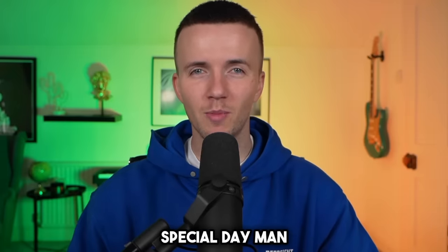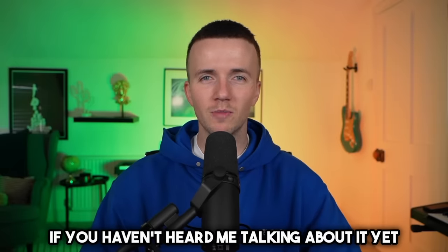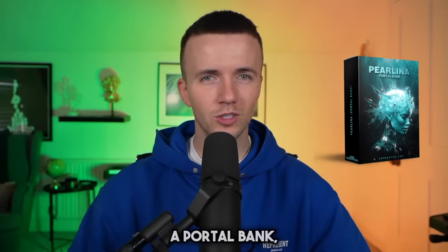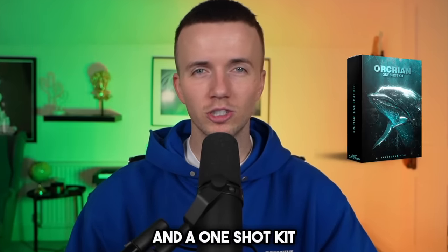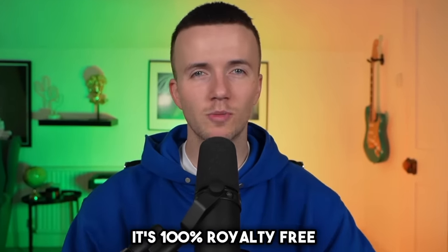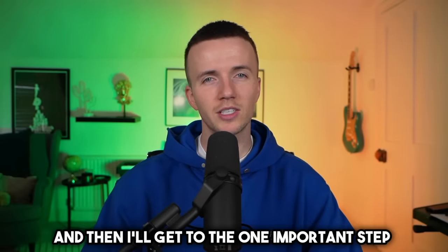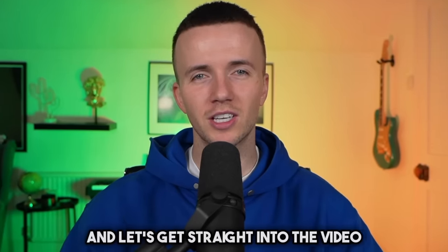Today's a special day because I've officially launched the Deep Suite, which is my brand new drill bundle. It's 10 brand new kits combined into one huge bundle. It includes a drum kit, a drum fill kit, a loop kit, an effects kit, a midi kit, a portal bank, an analog lab bank, a koto phrase bank, a mixing preset kit, and a one-shot kit. There's almost a thousand unique sounds in this bundle and it's 100% royalty free.